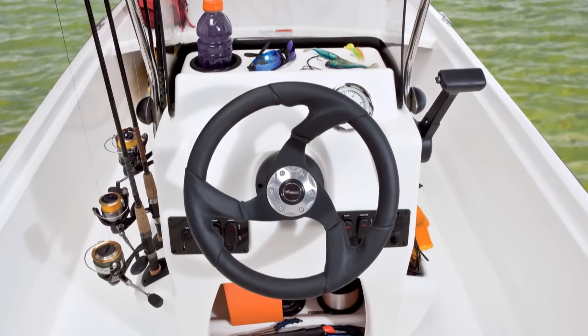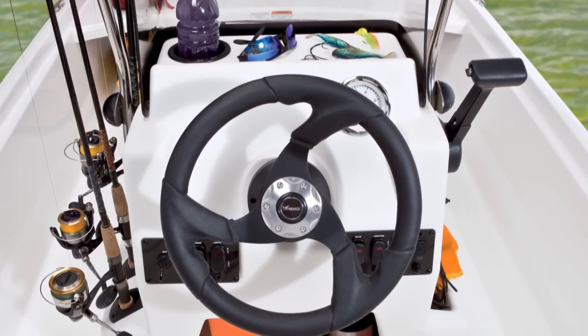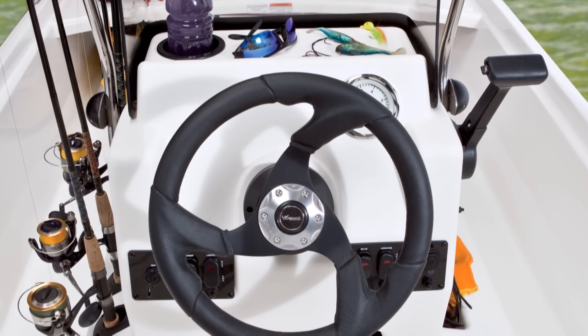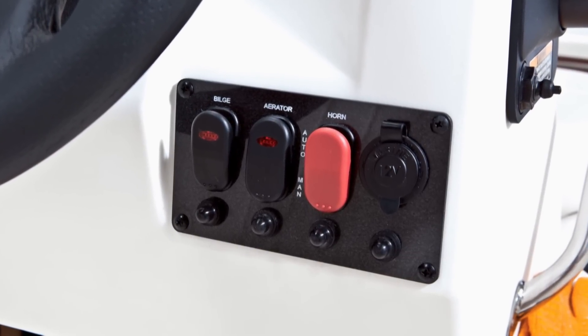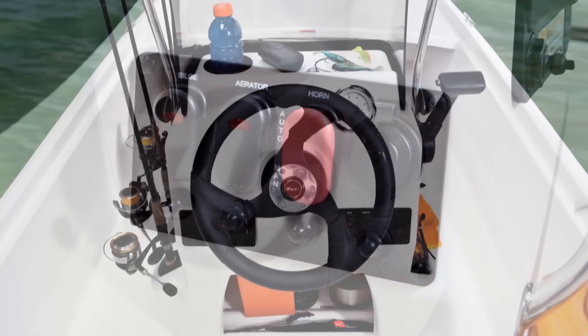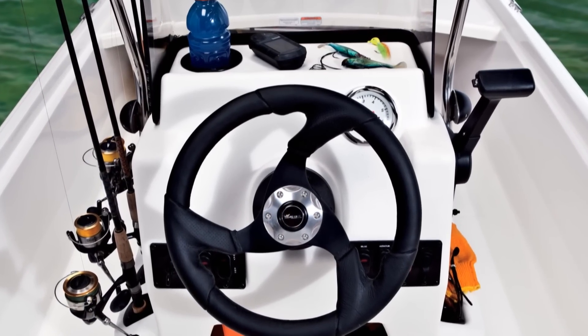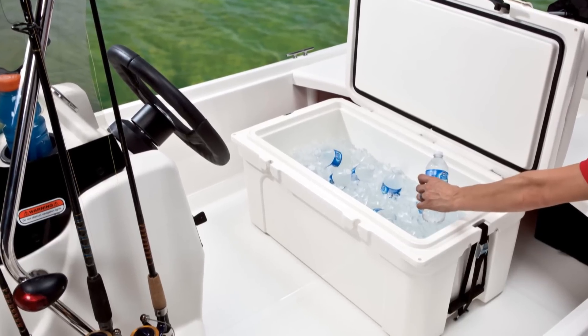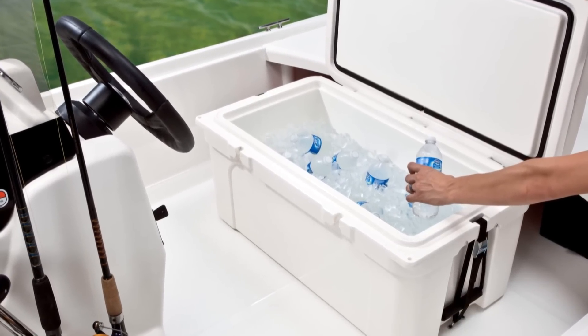As captain, you'll appreciate the padded steering wheel and a throttle control mounted at just the perfect height, whether you like to drive seated or standing. Illuminated rocker switches are breaker-protected with push-button resets, and there's ample space on the console for mounting optional electronics conveniently. After the console, there's a huge 85-quart cooler with a cushion top that doubles as your helm seat.